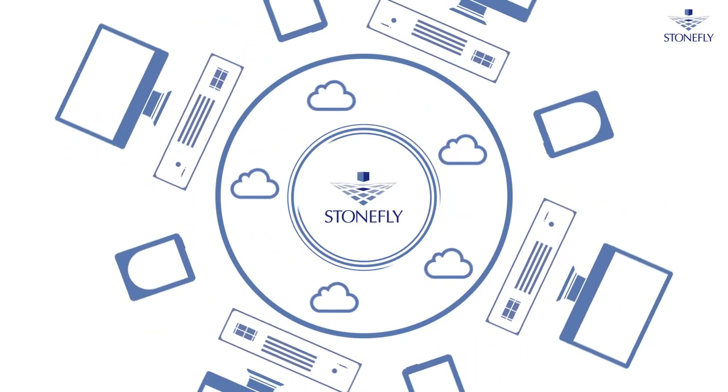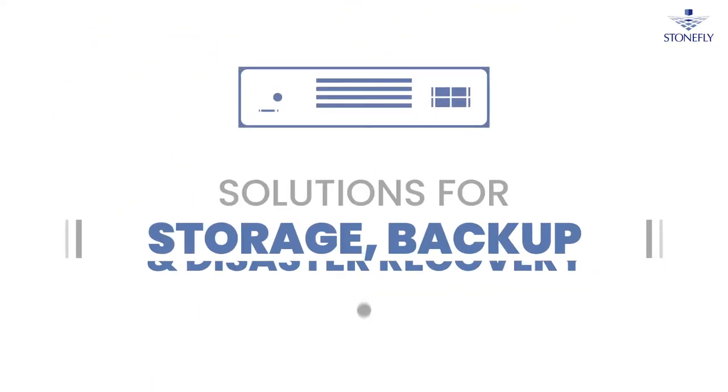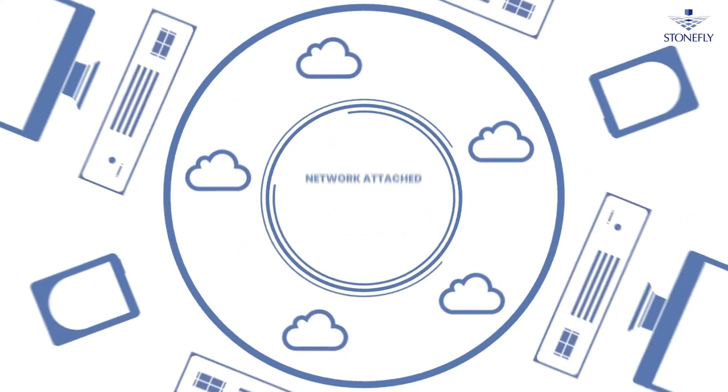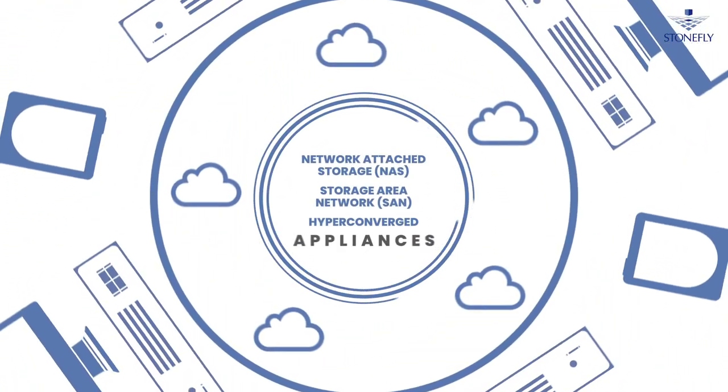Introducing high-performance enterprise-level storage, backup, and disaster recovery solutions. Stonefly offers cutting-edge NAS, SAN, and hyper-converged appliances.